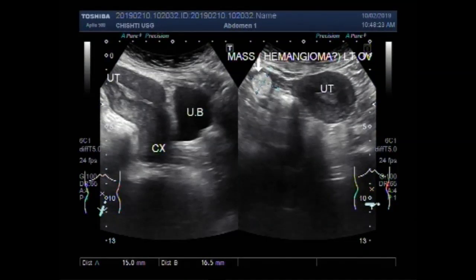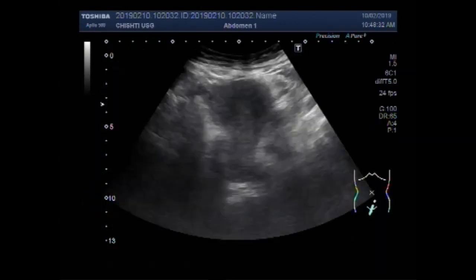Dear viewers, I hope you are all fine. This ultrasound video shows a hemangioma in the ovary.